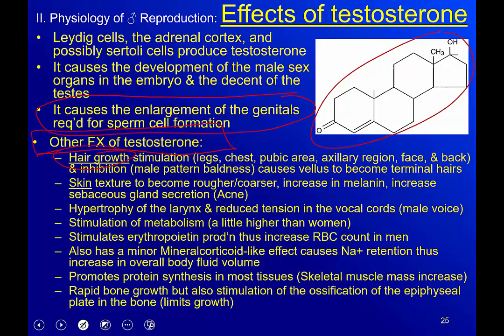Hair growth effects of testosterone: stimulation of leg, chest, pubic, axillary, facial, and back hair — taking vellus hairs, our little peach-fuzz hairs, and turning them into terminal hairs that resemble what's on the top of the head. Inhibin can also contribute to male pattern baldness. Skin texture becomes rougher and coarser. Testosterone influences melanin production, which is why a male and female sibling of the same ethnicity often differ in skin tone, with the male's skin appearing darker.